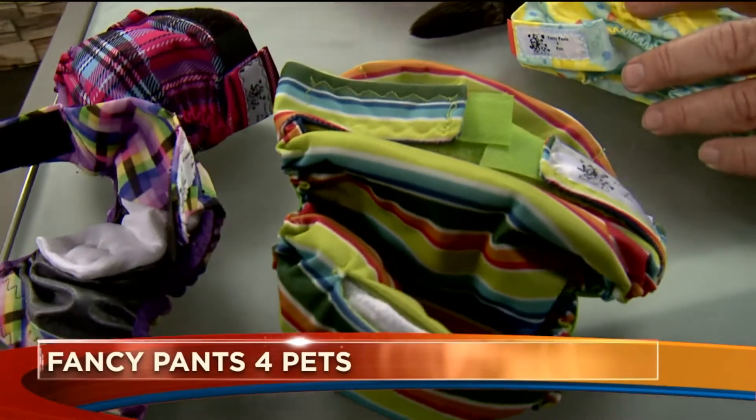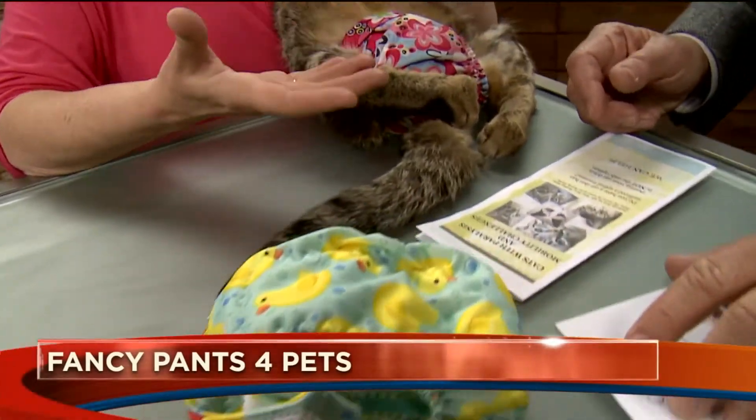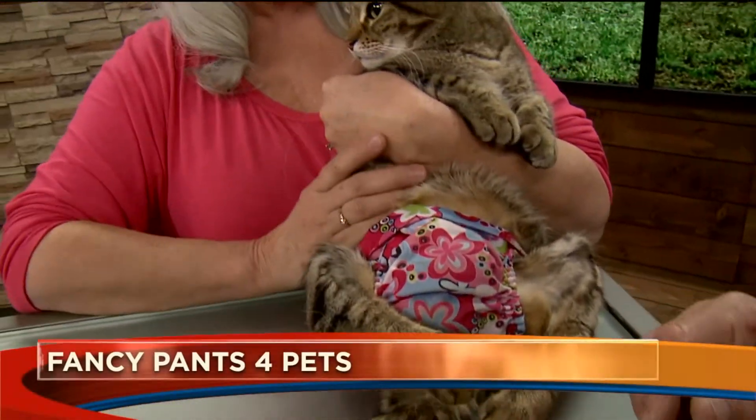Disposable diapers for pets and other systems out there are designed around a dog's body and not a cat's. So I designed it around a cat so they'll stay on, but they also work amazingly for dogs too.